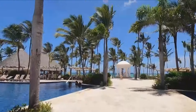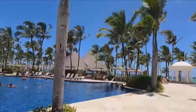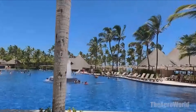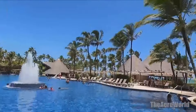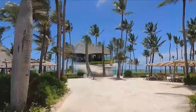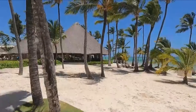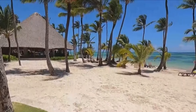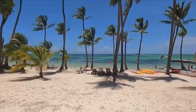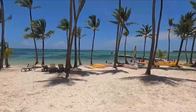Nestled on the sun-drenched shores of Punta Cana in the Dominican Republic, the Barcelo Bavaro Palace is not just a resort — it's a gateway to paradise. Imagine stepping into a world where the sand is white, the waters are crystal clear, and luxury knows no bounds. With 1,402 rooms designed to cater to every kind of traveler, from solo adventurers seeking serenity to families and couples looking for a slice of heaven, the Barcelo Bavaro Palace stands as a beacon of all-inclusive luxury.